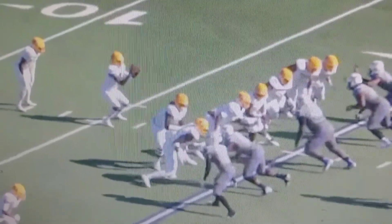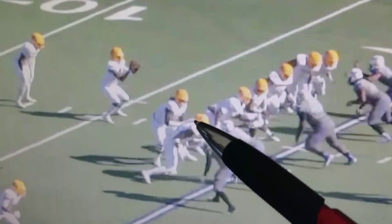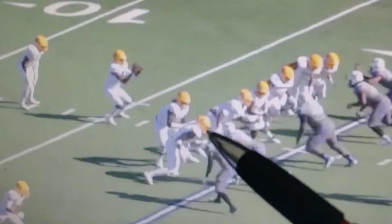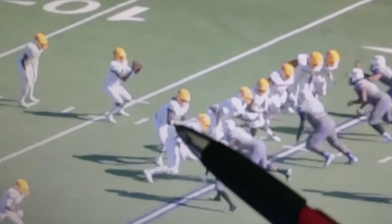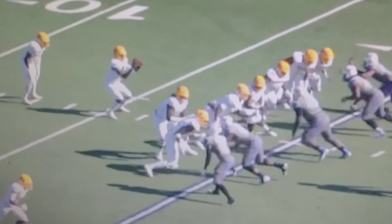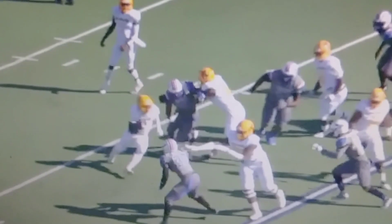Right here you're going to see him pull to the outside. This is a fold block where the tight end blocks down on the defensive end, and Bam is going to pull out. He's got responsibility here — if this guy stays inside, you hook him; if he tries to drop outside, you push him out. His footwork isn't the fastest, but when he gets his hands on you, he moves you.